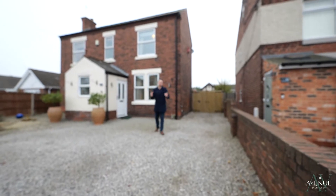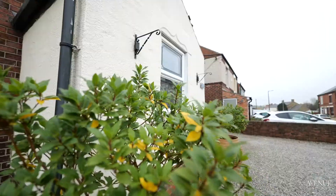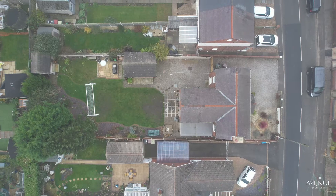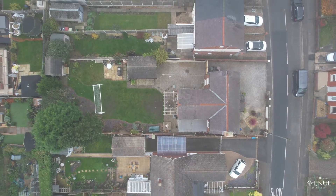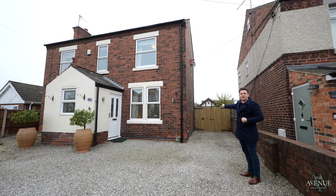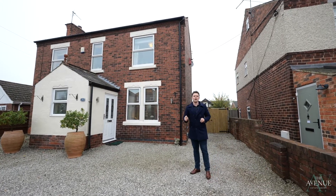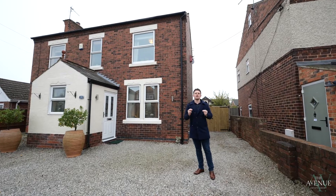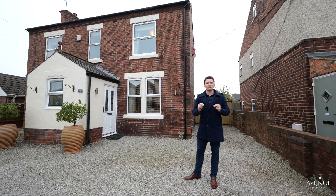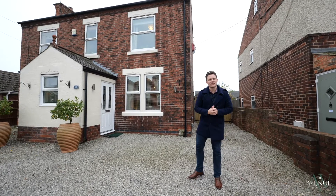Ladies and gents, welcome to 34 Bruce Green Lane. It's a fantastic property — three-bedroom, detached — but as you can see it sits in a really large footprint. We've got this wonderful big driveway, gated access to the rear, and as you'll see as the video progresses, a lovely big garden. One of the key selling features for me on this particular property is the potential it has to extend into a fantastic four-bedroom family home, but more on that as we go around the property. Let's get you inside.